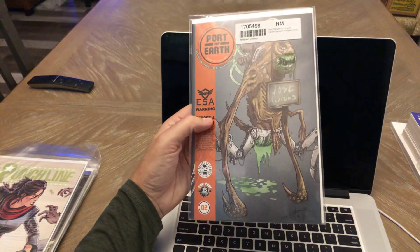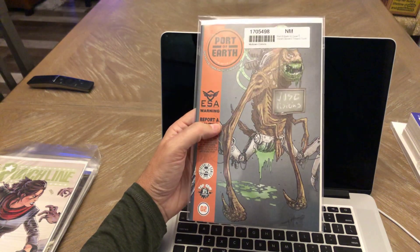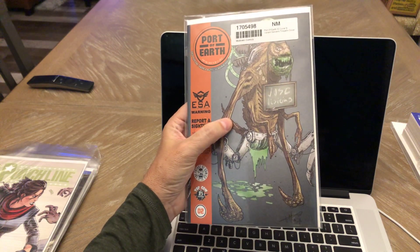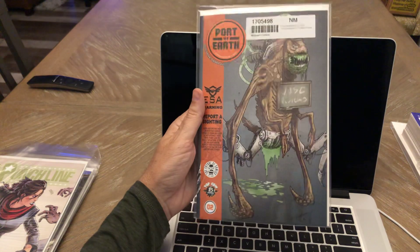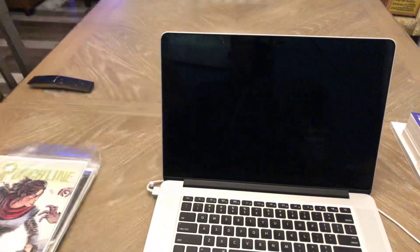Port of Earth number two — the variant cover. I got this for cover price on Midtown. This thing got optioned for a TV series. I've got the variant cover for number one, so I thought I'd get the variant cover for number two, just so I have at least the first two copies of variant covers, which are kind of cool. For cover price minus my discount, it was a good deal.